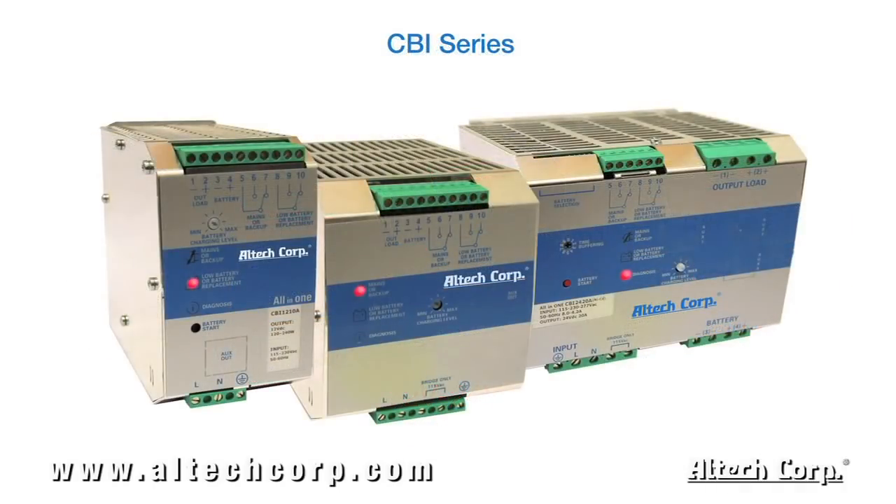Our CBI all-in-one DC UPS power solution is a unique approach to backup power. Each unit features power supply, battery charging, backup module and battery control, all in one DIN rail housing — all manufactured with switching technology and microprocessor controlled for smart battery management.